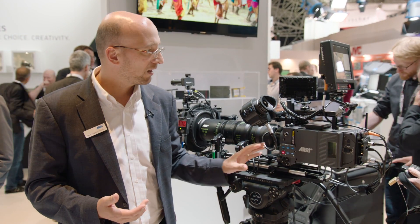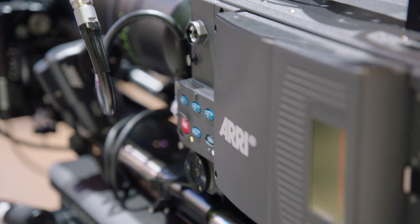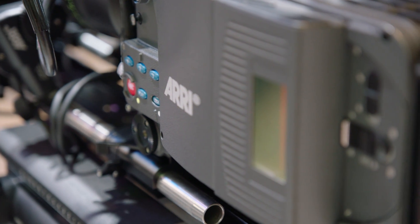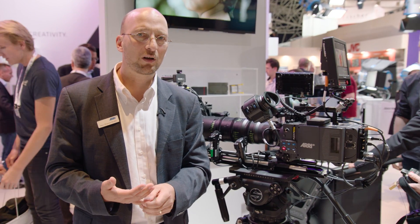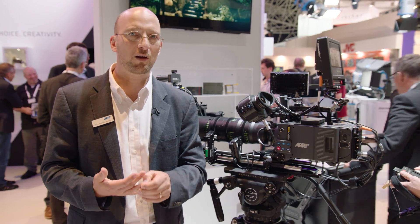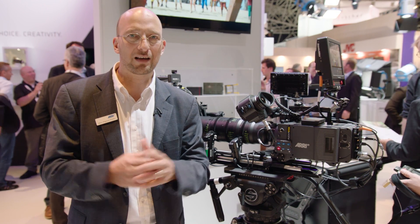The camera consists of the SXT body with electronic boards from the Alexa SXT 5. It has the Alexa SXT 5 image processing chain and defect pixel correction, and it has the color management and the optional noise reduction from the Amira. With all that processing power in the camera, we can do a lot of exciting new things.